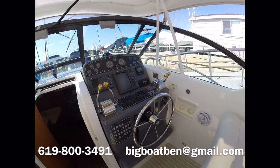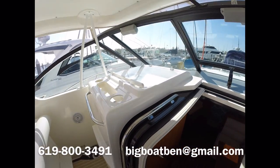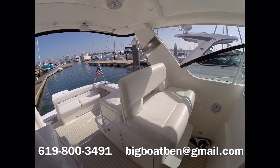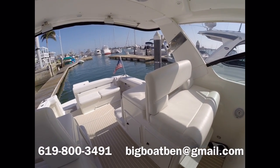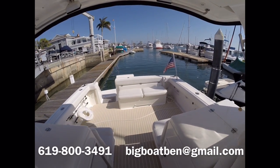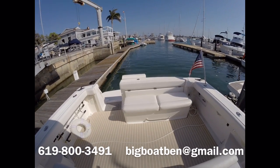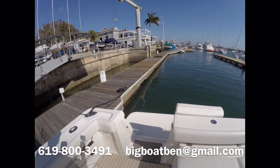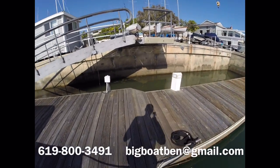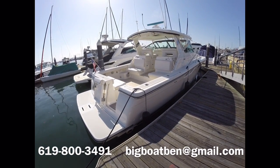If you're interested in this boat, please give me a call at 619-800-3491, or you can email me at bigboatben@gmail.com. If you liked this video, please subscribe to my channel — I have new boat videos coming out all the time. If you look in the description for this video, you'll find a link to its Yacht World listing with more information. I'll also put a link to the video we shot of this boat offshore with the Phantom drone — it turned out really well, I think you'll like it.